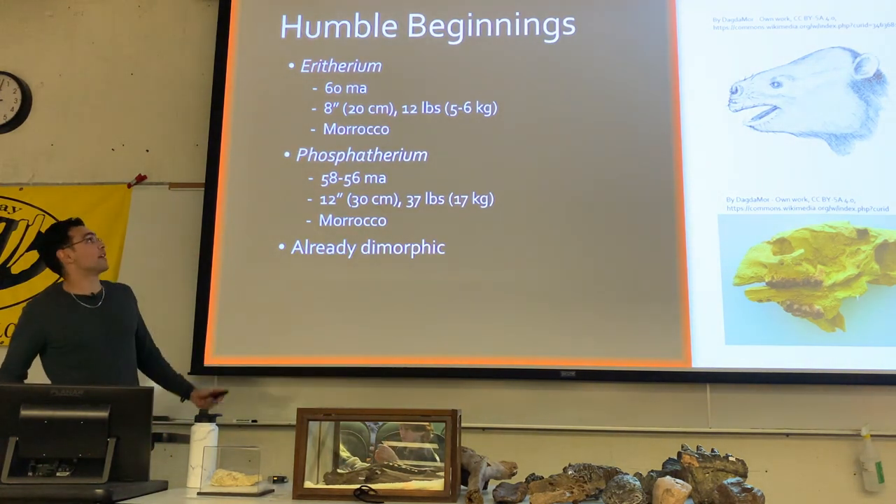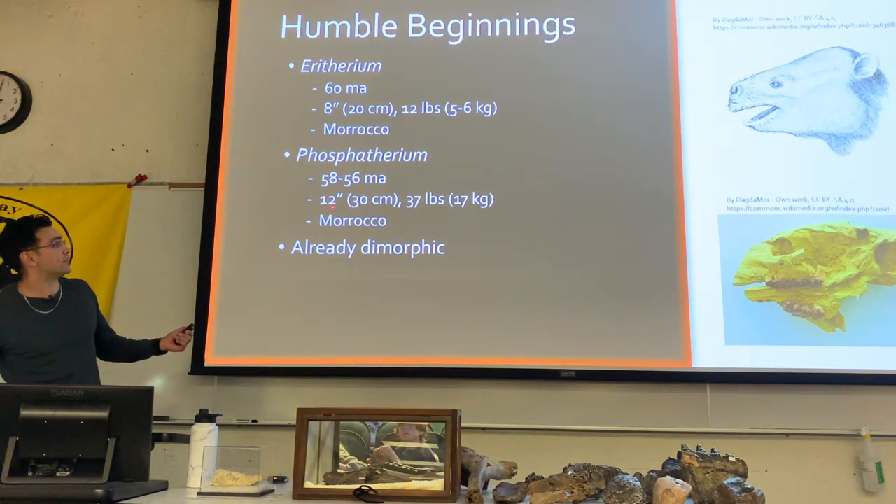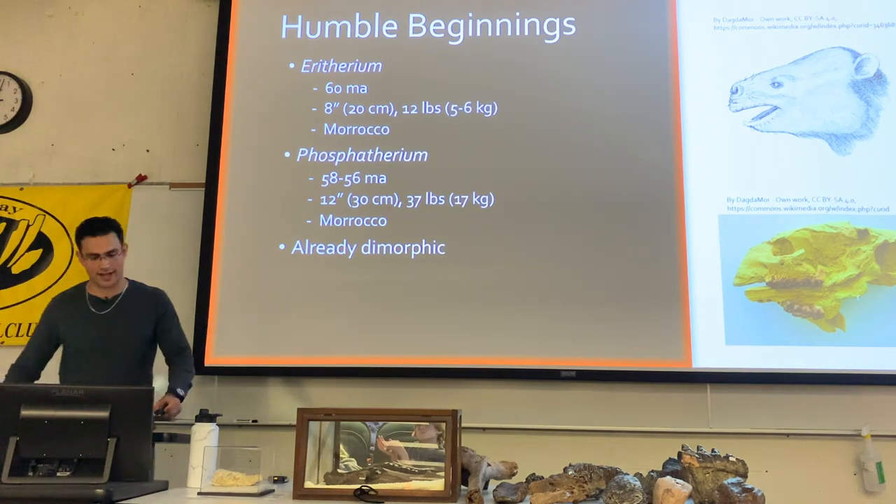Erytherium, about the size of a cat, and Phosphotherium a few million years later, around 58 to 56 million years ago, was getting about small dog-sized.